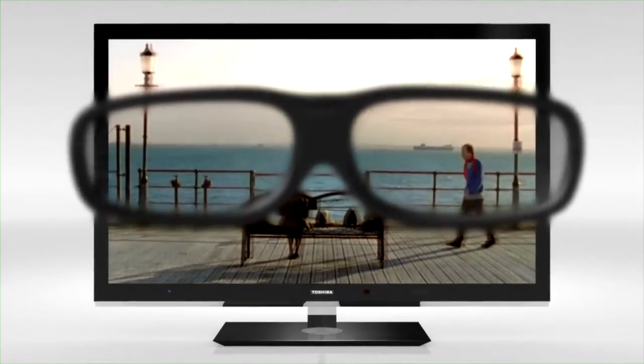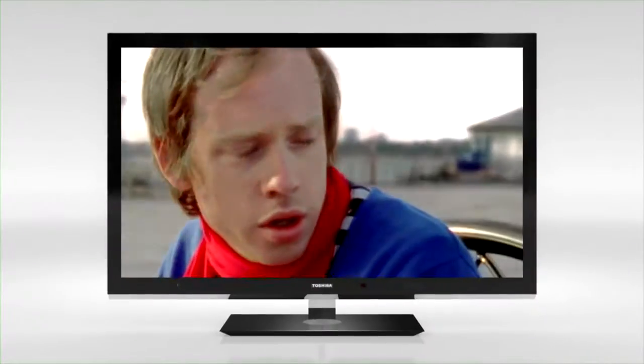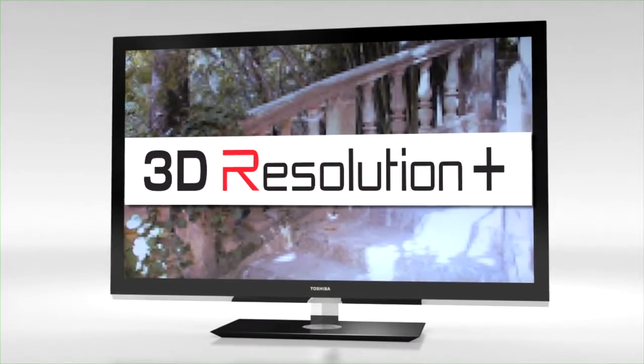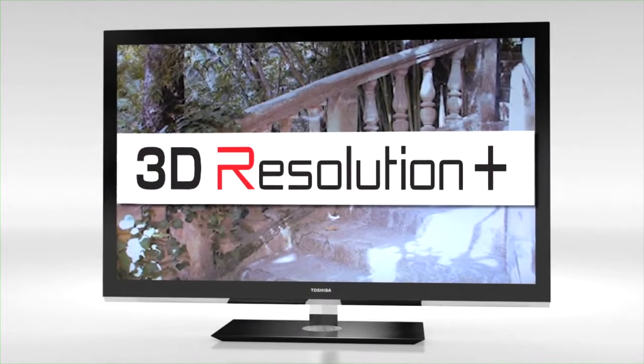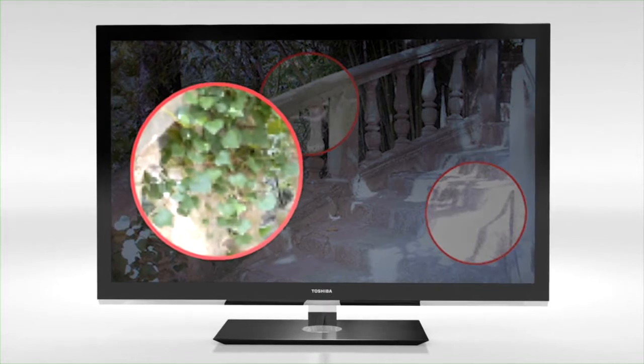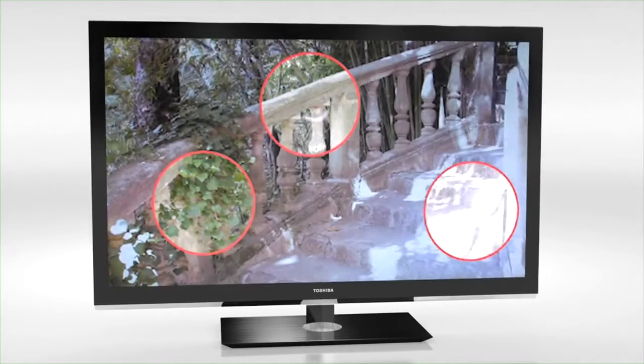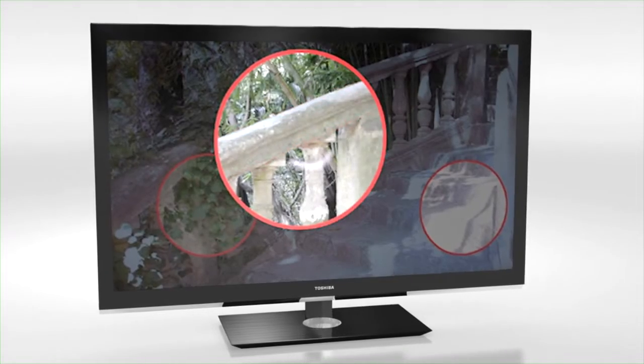This ensures ideal image quality in 3D, just as in 2D. The Toshiba-developed 3D Resolution Plus functionality automatically corrects digital 3D broadcasting signals, resulting in a significantly sharper, more detailed 3D TV experience.